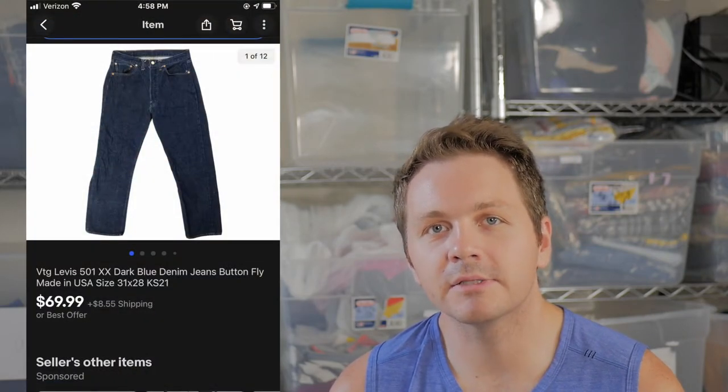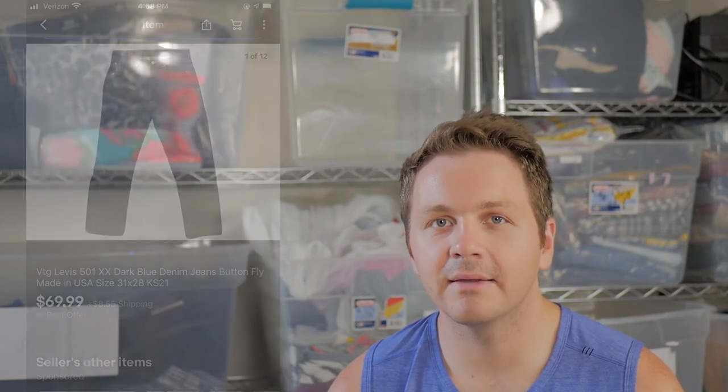The first example is the 501 — specifically USA button fly is what you want to look for. They also have an older tag, being vintage or 20 years older. So these are definitely ones to keep an eye out for: the 501, specifically USA.